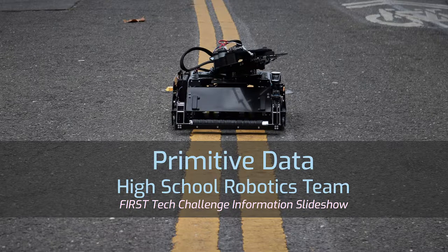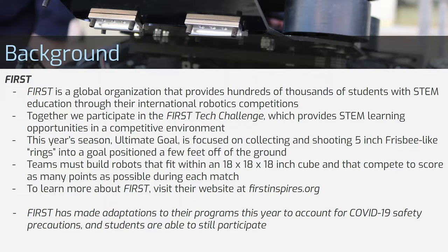Hello everyone, welcome to an informational presentation on the FIRST Tech Challenge. Today we're going to be talking about what FTC is and how you can get involved. The company that organizes FIRST Tech Challenge is called FIRST, and it's a global organization that provides many students with STEM education.